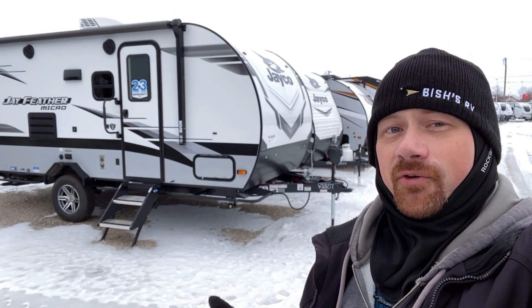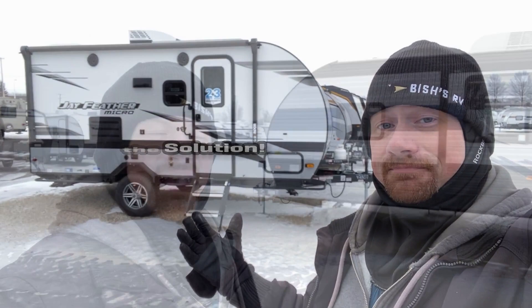Hey everybody, Josh the RV Nerd here from Bicious RV of Coldwater, Michigan with a quick question and a tip for you. Are you having trouble with condensation on your windows, especially when it gets cold outside?